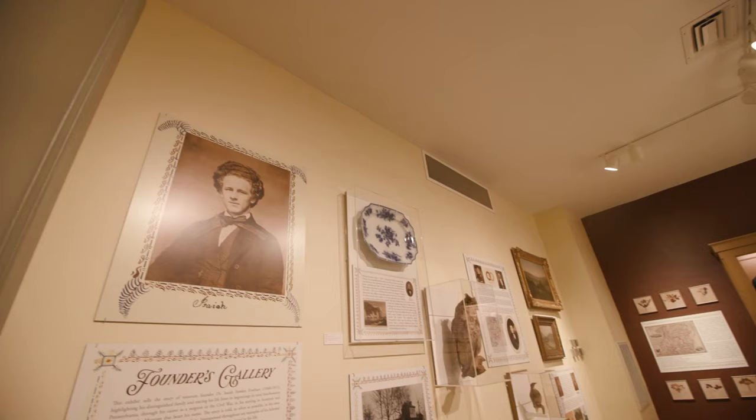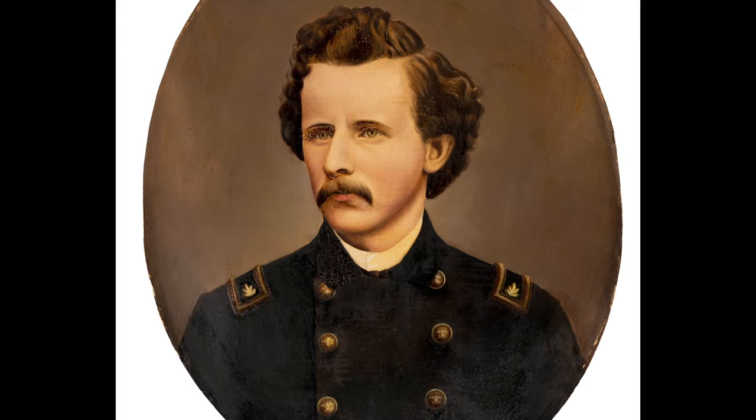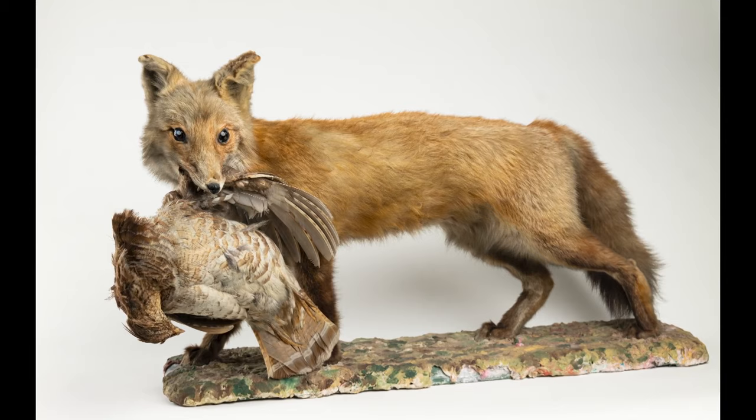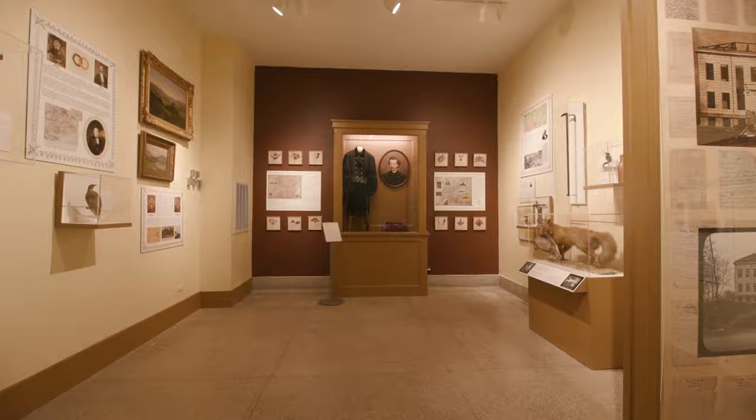He was really a man of the Victorian era and he collected specimens throughout his life. The Founders Gallery represents Dr. Isaiah Fox Everhart's life and history from 1840 until his death in 1911. We include his actual medical uniform from the Civil War and show examples of his taxidermy. It's a very comprehensive display that highlights who he was and the important role that he played in establishing the museum and preserving these items for our community.